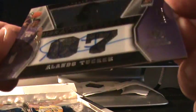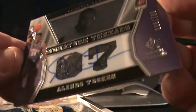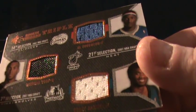The first pack had a dual jersey acetate rookie of Alondo Tucker. The second pack had a triple jersey card between Al Thornton, Daquan Cook, and Corey Brewer. Then this patch card, 40 out of 199, of Glenn Davis.